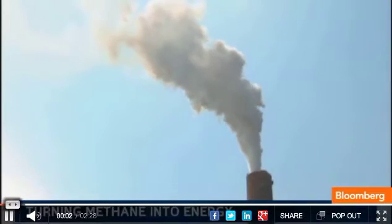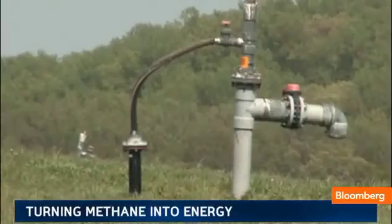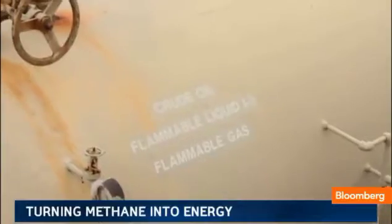Carbon dioxide represents 85% of greenhouse gases, but methane, ton for ton, is actually 25 times worse because it traps more heat and disperses more slowly.